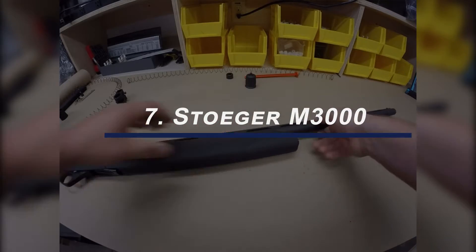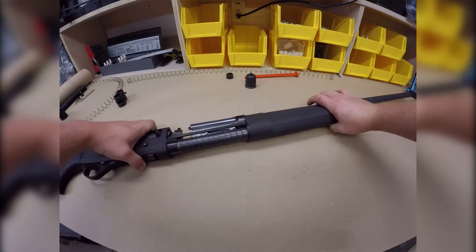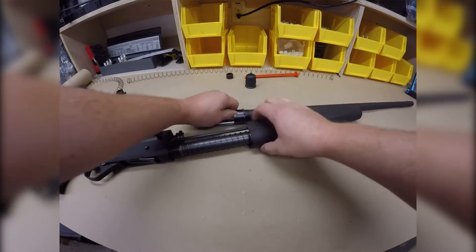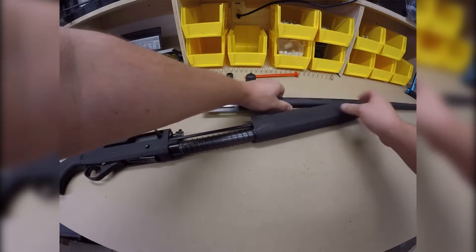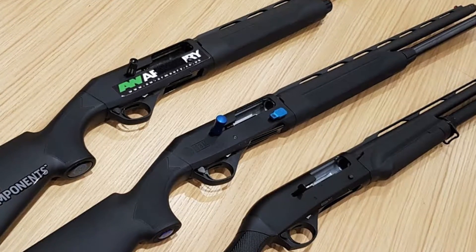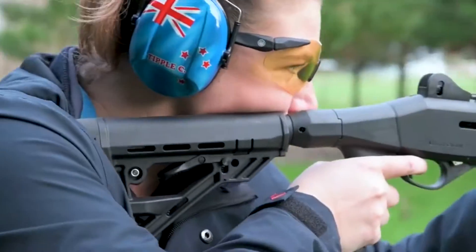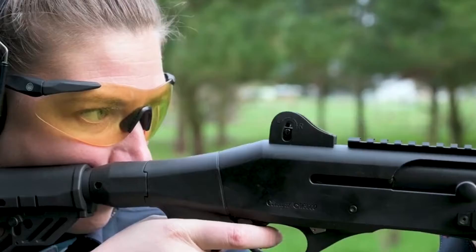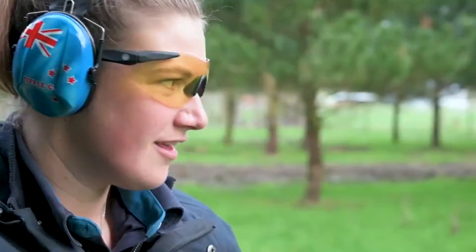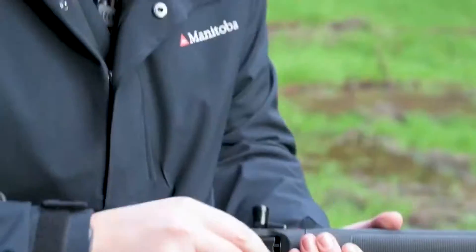At number 7, we have the Stoger M3000. You can easily get your hands on one for below $500. If you love guns that make you feel inertia when it's triggered, this gun might just be the one for you. Stoger is a Turkish company that makes guns. This gun comes with quite a classy finish and fits perfectly into one's hands. Furthermore, this gun can be used in any weather condition, may be a rainy day or a snowy day. The gun also happens to be quite lightweight, making it easy to carry around. The gun also comes with a ventilated step rib and fiber optic that's pretty great for acquiring targets.